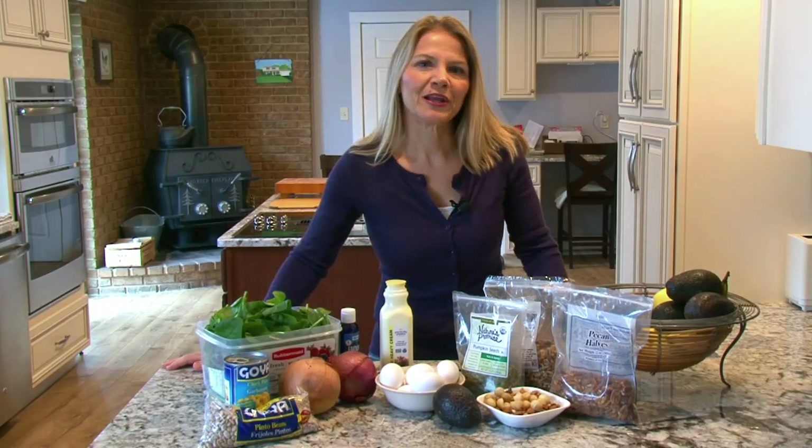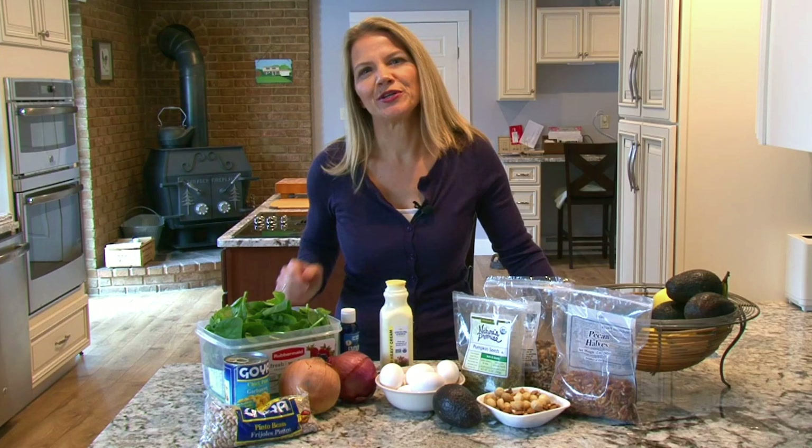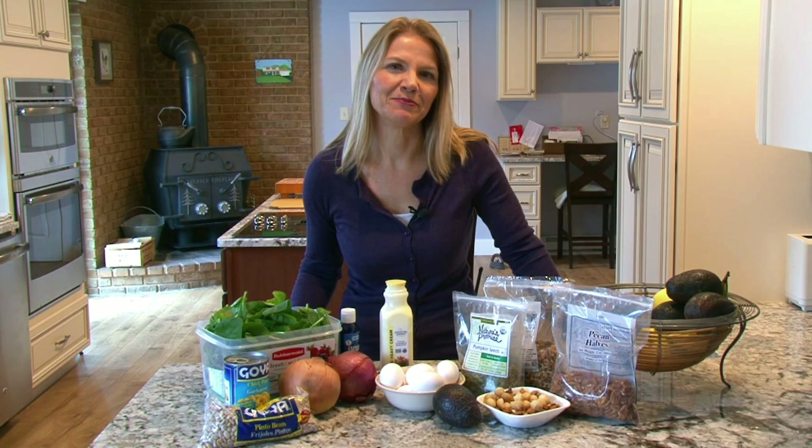If you'd like to burn more calories throughout your day just by changing what you eat, I'll show you three nutrients that you should add to your daily diet. Hi, I'm Dr. Becky from DrBeckyFitness.com. I'm a college instructor of the science of nutrition.